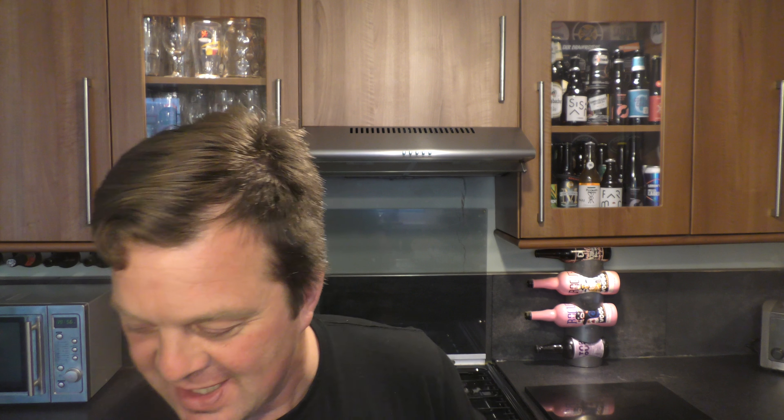Let's dive in — cheers everybody! What a fantastic beer. At first there was a little bit of a crisp, short, sharp bite that really got you to begin with.